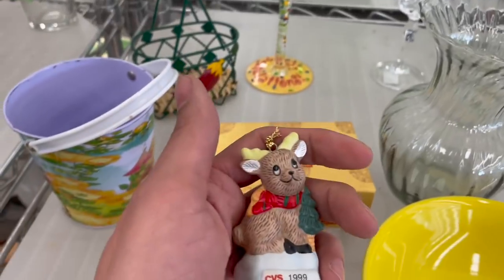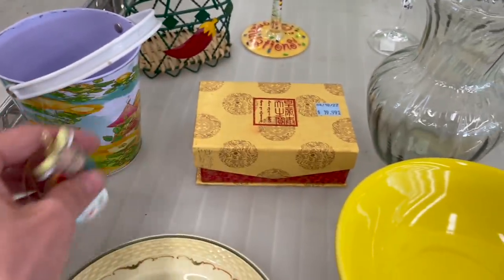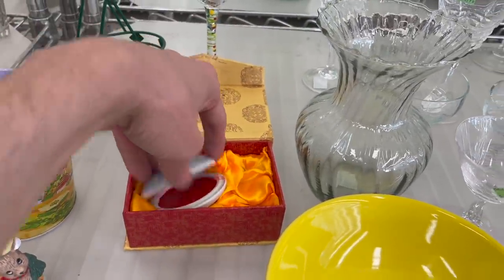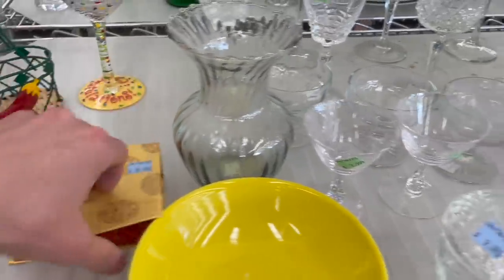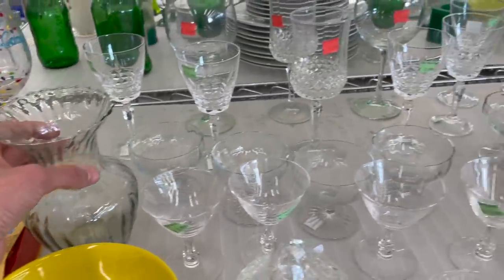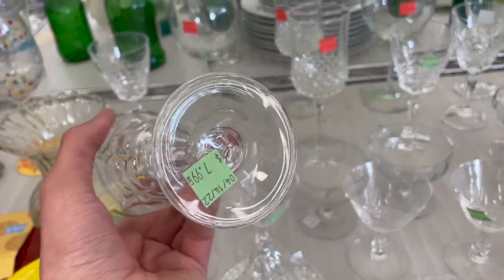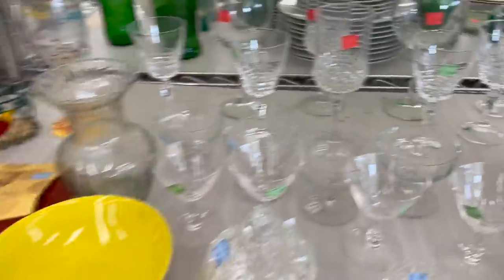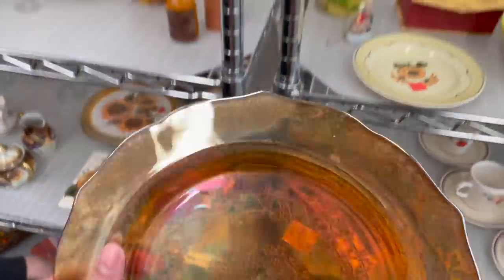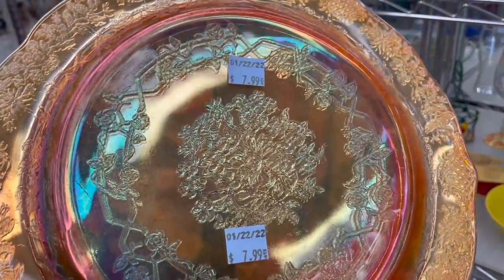Oh, look at this cute reindeer — CVS. A lot of glassware. This carnival glass — let's take a look. That's some newer carnival glass. It's a carnival glass revival.